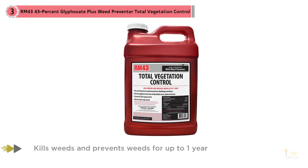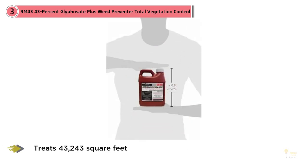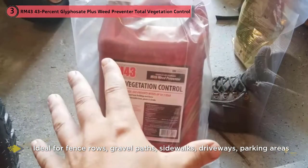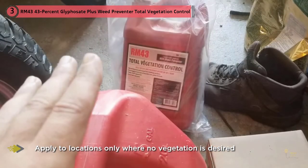Pre-emergent weed killers work by eliminating weeds at the source. Since many weeds can grow back even when you've killed them once, it's important that the weed killer formula gets down to the roots to effectively remove them, otherwise you'll only be wasting your time and money. With an unrivaled ability to stop weeds from germinating and growing, the RM 43 43% glyphosate plus weed preventer is the perfect solution for keeping your lawn looking great after you've removed any existing weeds.